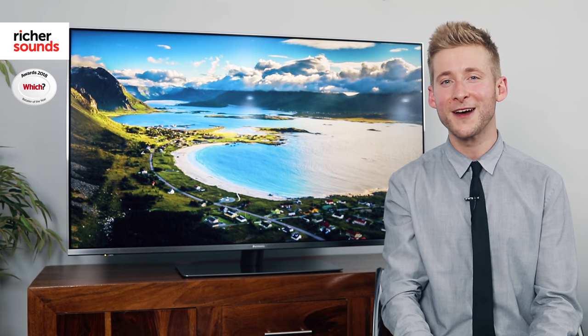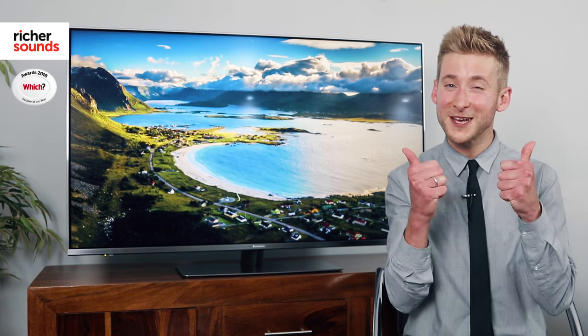If you want to find out where your local store is, just click the link. If you haven't already, please subscribe, and if you like this video please give it a thumbs up and share it with your friends. Thanks for watching and I hope to see you in store soon.